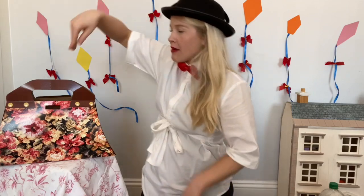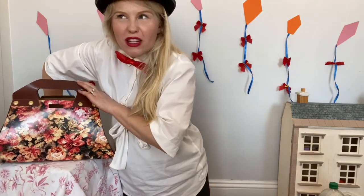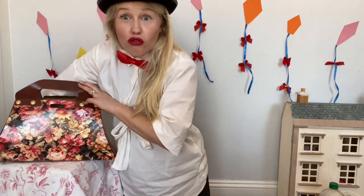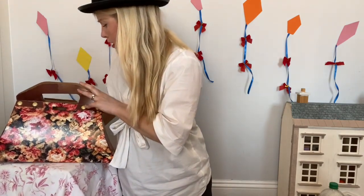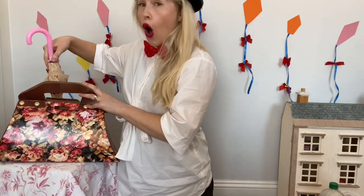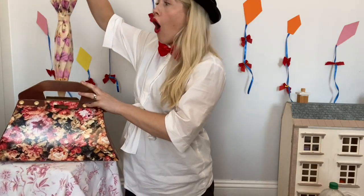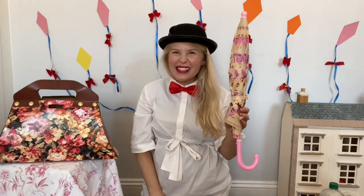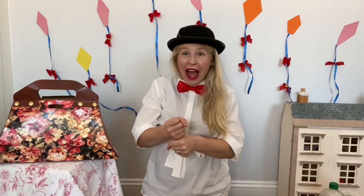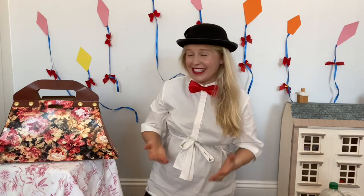Let me reach my hand in because there's always so much stuff in my bag. I don't know if your grown-ups are the same. Oh, what's this? I didn't mean to bring this — it's my umbrella! We don't need that for a song, we'll get rid of that. We don't need an umbrella for today.